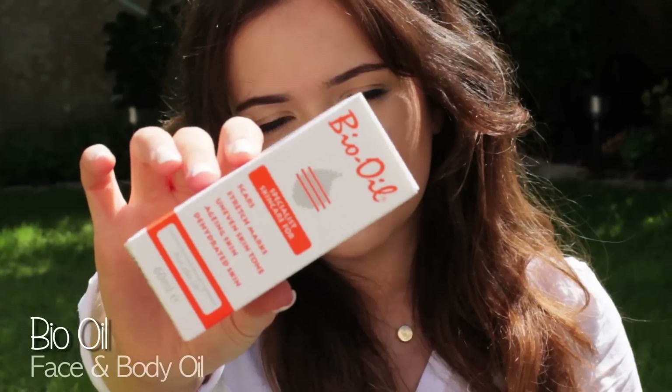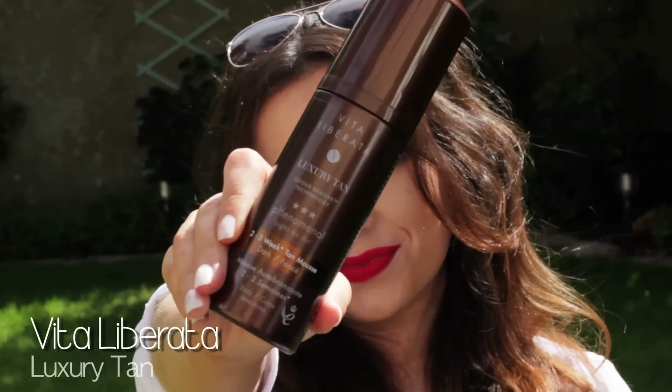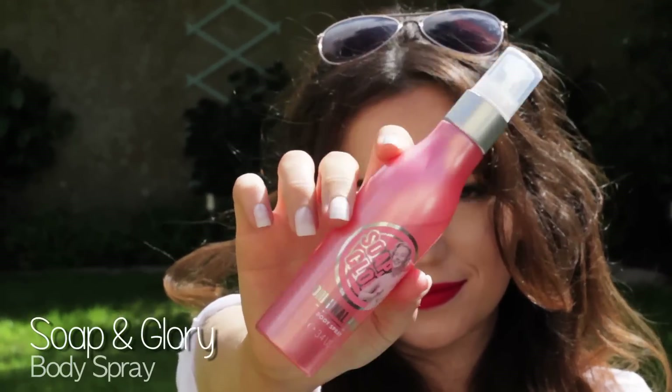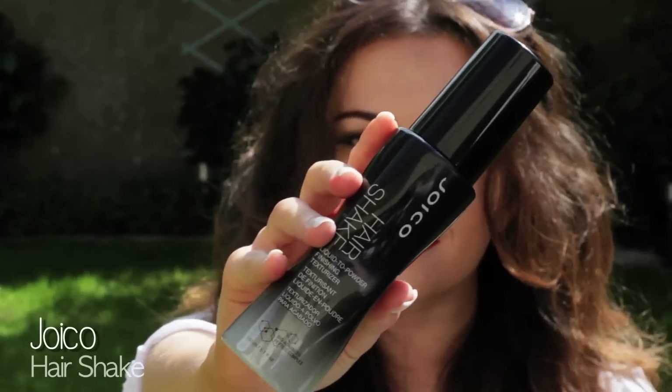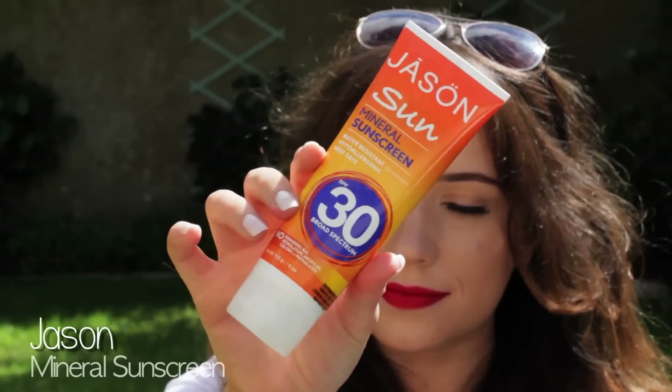A few of the things that I've been loving this summer: bio oil, Vita Liberata Tan — of course, the one I'm wearing right now — Soap and Glory Body Spray, love this, and this hair texturizing spray because my hair has no texture and I definitely need it in the summer. And of course, SPF.